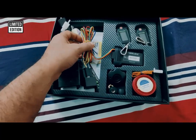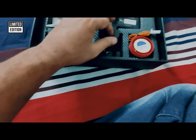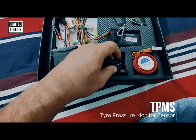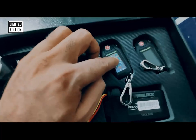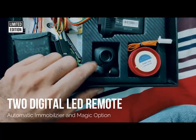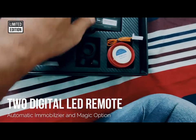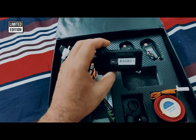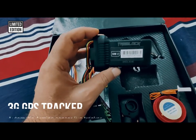This is the wear harness. This is the sensor — the sensor measures the air pressure on your wheel or tire, and it shows on the remote. On both remotes you can see the tire pressure. This is the alarm, and this is the 3G GPS tracker. Comes along with the limited edition. Made in Hong Kong.